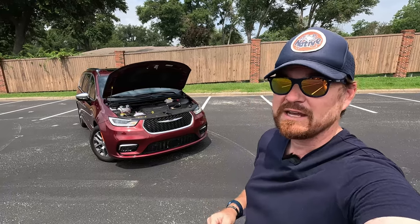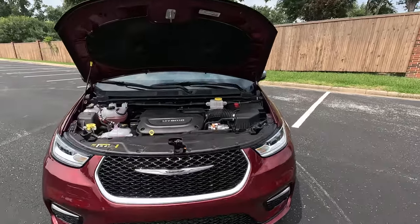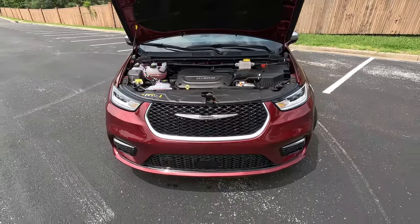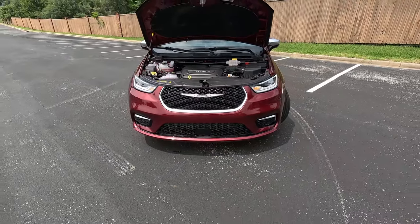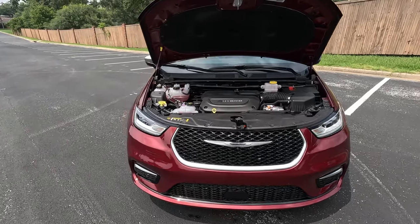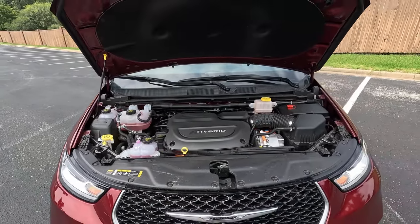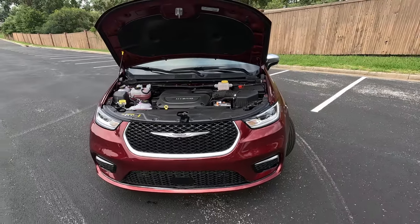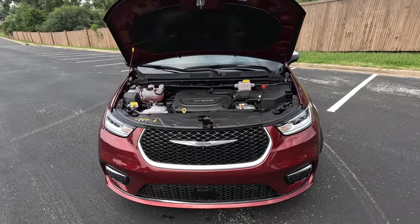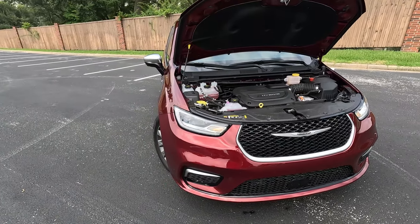You'll want to stay tuned for that video, but while I've got the hood open let's address the elephant in the room. This is the E-Hybrid, and no, this is not like the Jeep 4xe plug-in hybrids — this is kind of its own beast. Unlike the Jeep 4xe hybrids that use a two-liter turbocharged four-cylinder mated to an electric battery and motor, this uses the 3.6-liter Pentastar V6. So yes, V6 power is still here in the hybrid version of the Chrysler Pacifica.